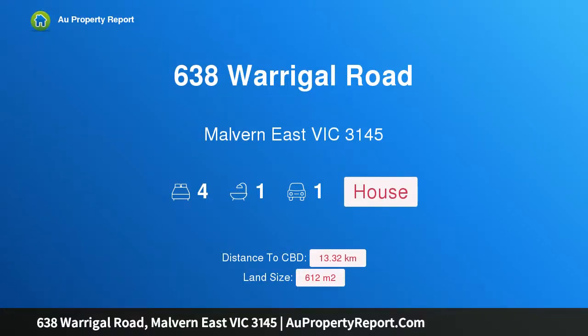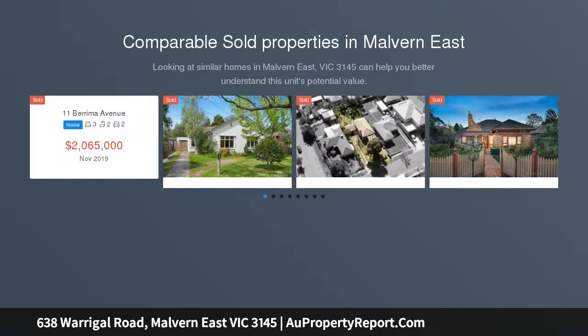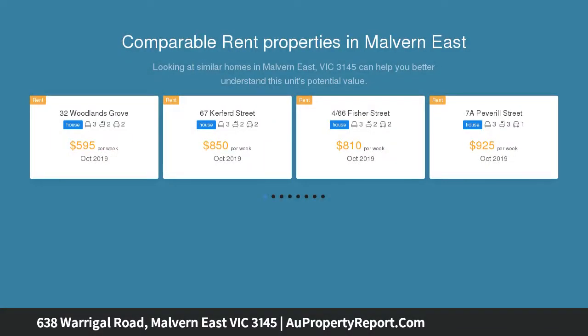Hi, I am glad to introduce property 638 Warragul Road, Morgan East Victoria 3145. Premier corner in RGZ1, with dual frontage access to La Nos Avenue. Combining its corners, a 612 SQM approximately allotment with prized placement in the residential growth zone, RGZ1.